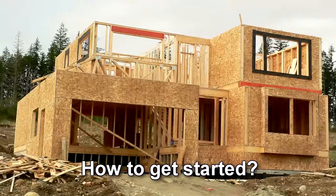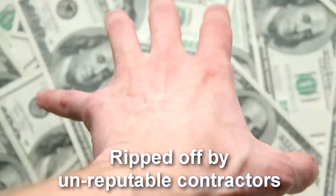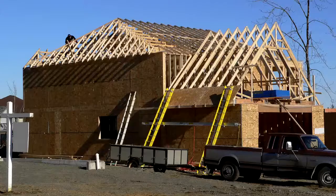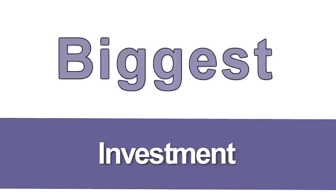Homeowners are often worried about getting ripped off by unreputable contractors, or having their home be unlivable or in a state of construction for months or even years — and rightfully so. Your home is likely the biggest investment you will ever make, and the place where you spend most of your time.